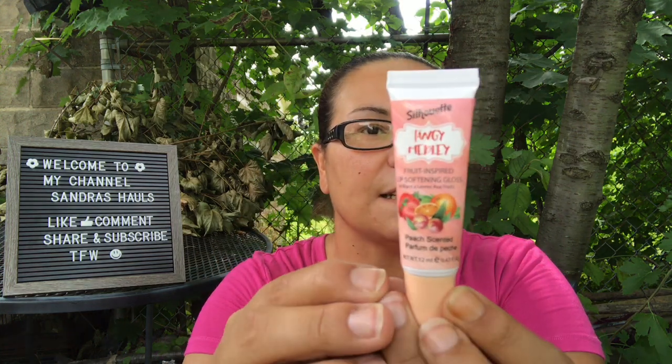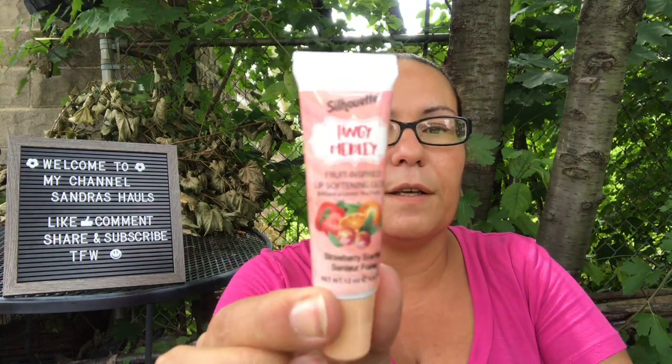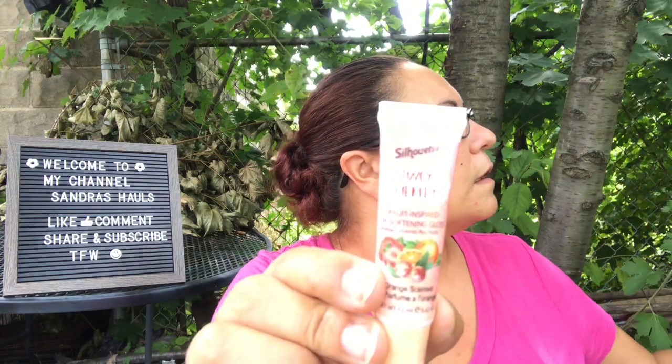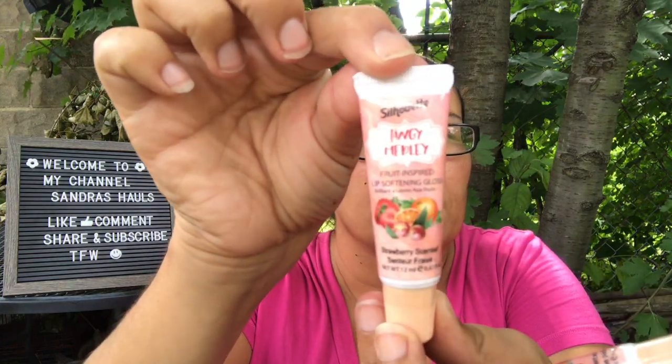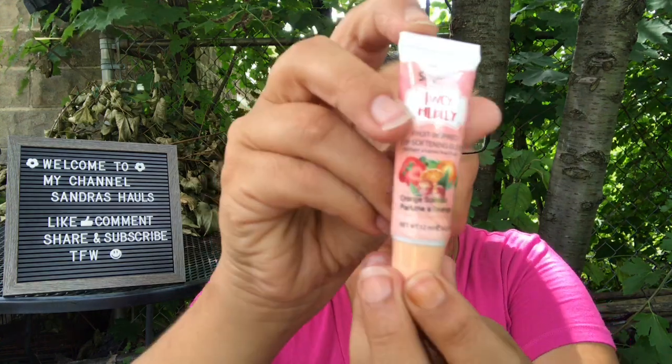They also had these new lip softening glosses by Silhouette called Tangy Melody — fruit-inspired lip softening gloss. I got one in peach scented, one in strawberry scented, and one in orange scented. I also grabbed doubles: another strawberry, another peach, and another orange. These are just pretty — I was glad to come across those.